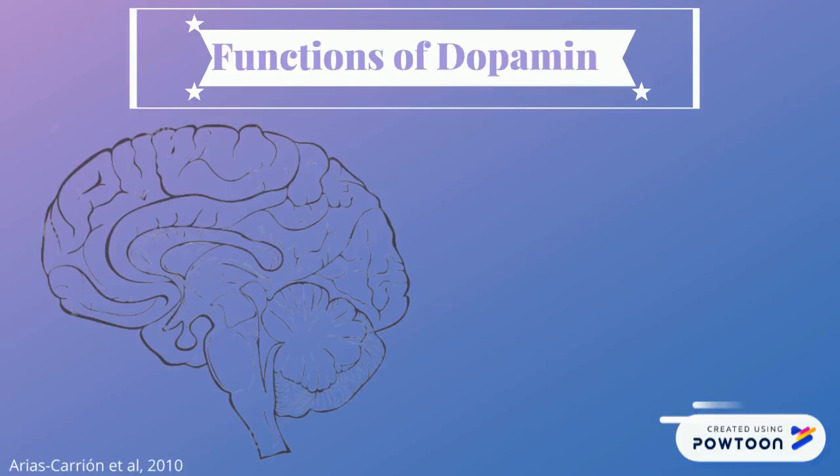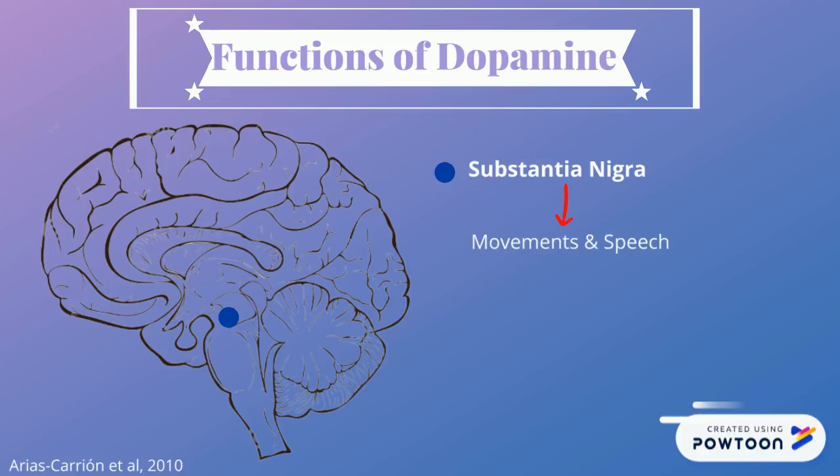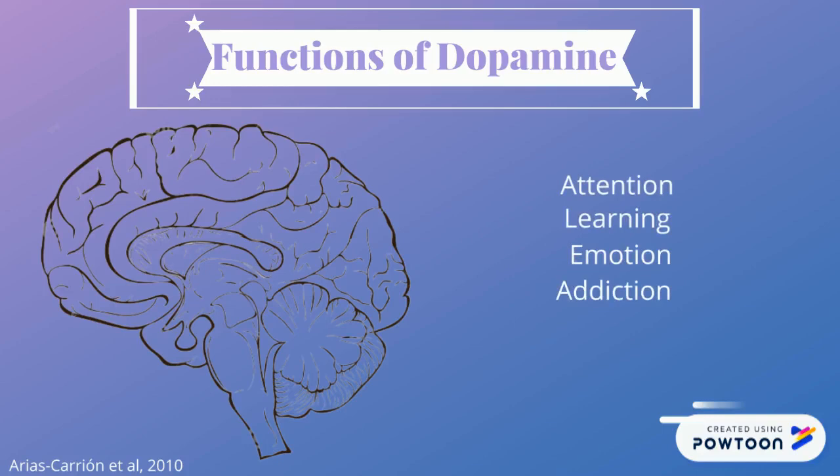Dopamine is important for many of our daily behaviors. Dopamine from the ventral tegmental area is released into the brain when receiving a reward, telling the brain that this experience is worth getting more of. Dopamine produced from the substantia nigra helps us begin movements and speech. Other important roles of dopamine include modulation of attention, learning, emotions, addiction, and reinforcement.